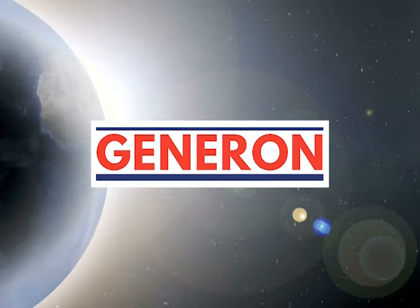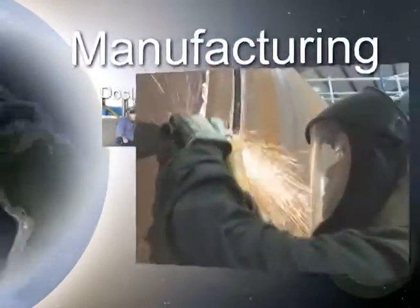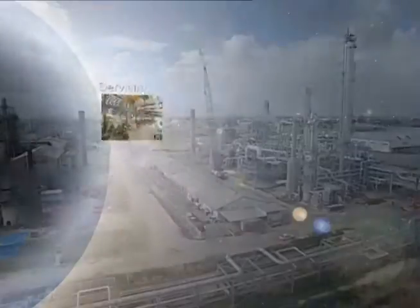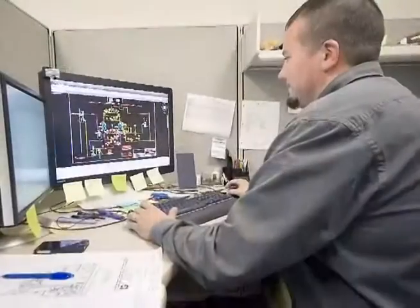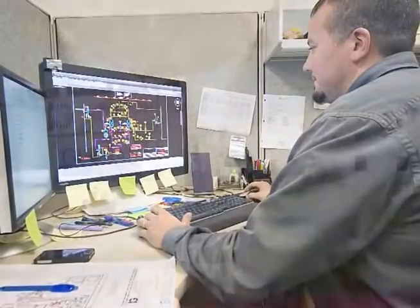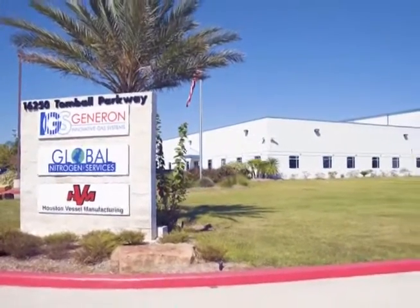Generon is a global technology company specializing in the development, design, manufacturing and servicing of equipment for both process gas separation and purification technologies. Through extensive research and development, Generon IGS is one of the world leaders in supplying and developing technologies to meet our clients' needs.